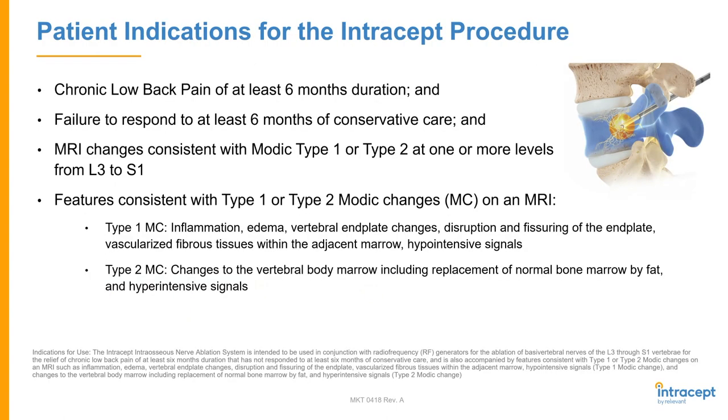The indications for this procedure are chronic low back pain of at least six-month duration. When patients get to me, they have certainly had back pain for more than six months most of the time. They have to fail to respond to conservative care — that is really defined as all of the things they do before they get to us: physical therapy, anti-inflammatories, medications, chiropractic care, other interventions, steroid injections, facet blocks, these sort of things.